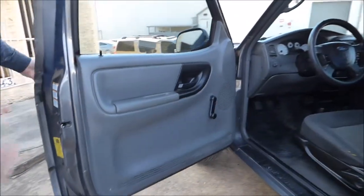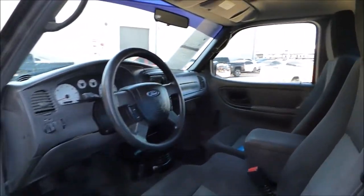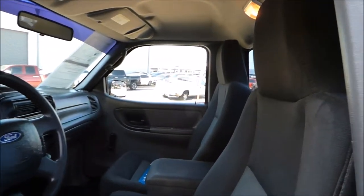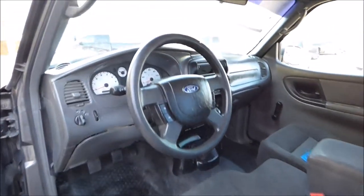Inside, no fuss, no muss on this one. You don't have to worry about power windows or locks going out — roll-up windows, manual locks. But it does have cruise control, air conditioning, and a six-disc CD player.